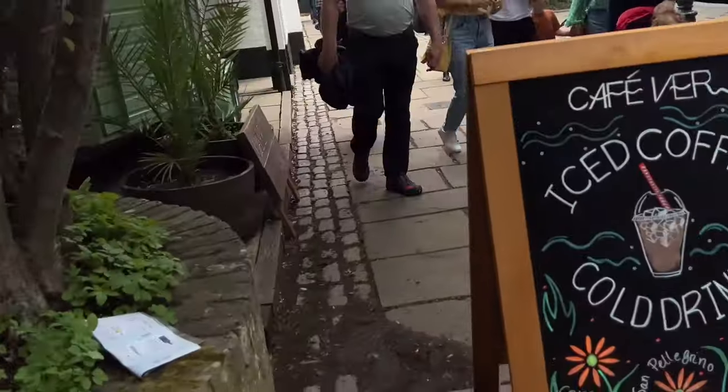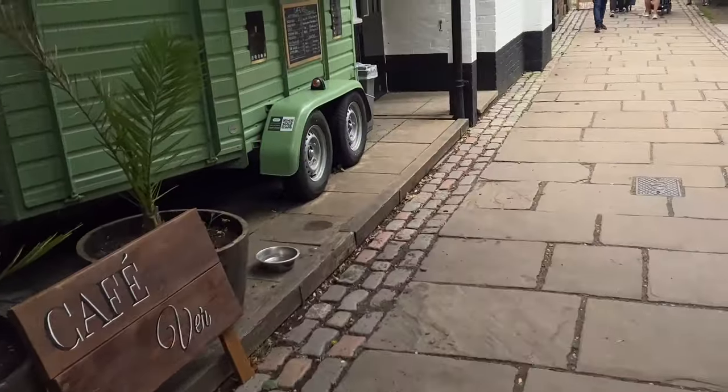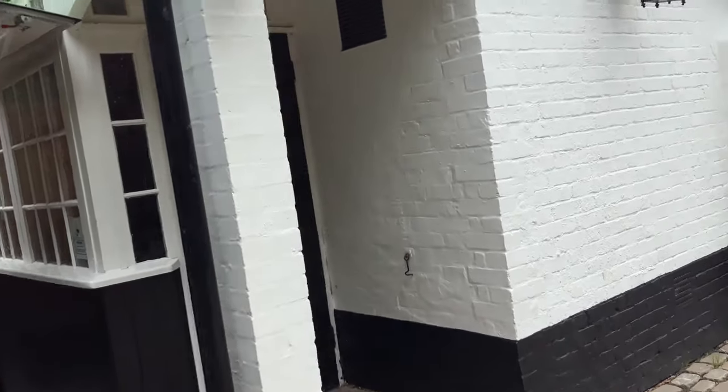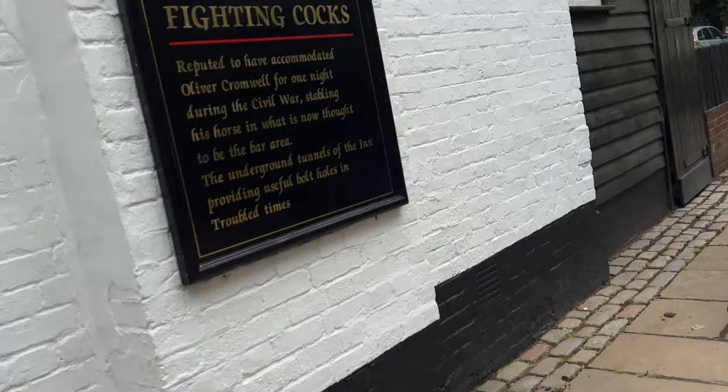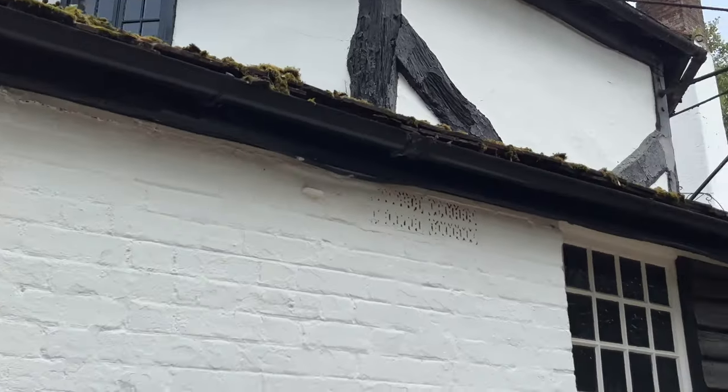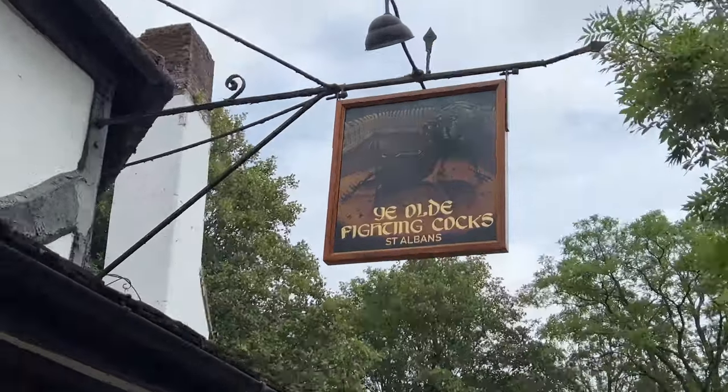Once listed in the Guinness Book of Records, the main structure is freestanding and has an octagonal appearance. It was originally a pigeon coop used by monks, and now it is a place of sanctuary and relaxation for locals and visitors from around the world.